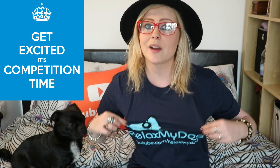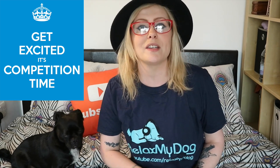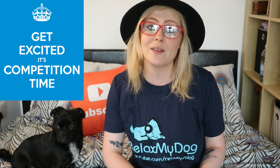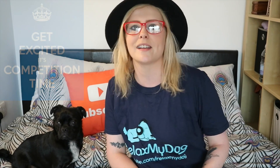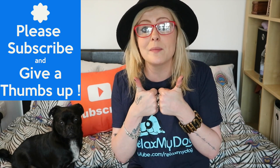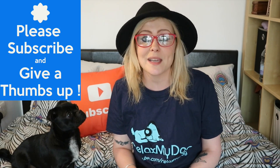You may have noticed that I'm wearing a special Relax My Dog t-shirt today. If you would like to win one of these, all you need to do is comment your best doggy life hack or top tip in the comment section below, and we're going to be sending one lucky viewer a special Relax My Dog exclusive t-shirt. We really hope that you enjoyed today's video — if you did, please give us a big thumbs up, and if you haven't subscribed already then make sure that you hit that button. But that's it from us for now, so we'll see you again next week.